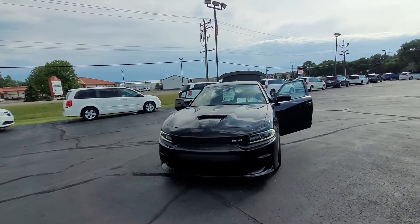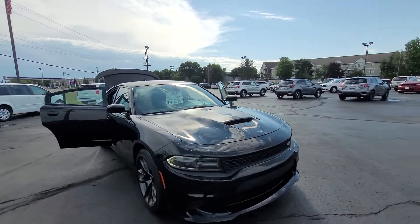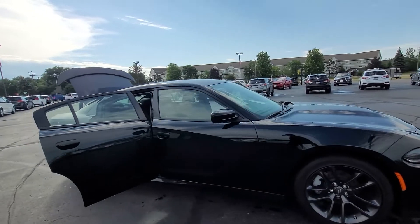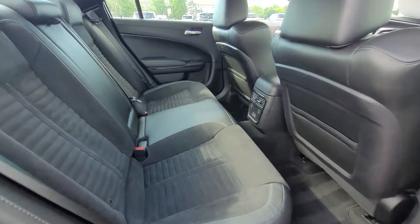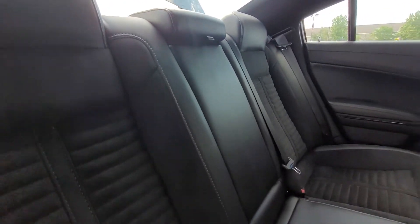Hey, it's Cody from Don Robinson Mitsubishi. I'm just doing this quick video walkaround for you of this 2021 Dodge Charger R/T Daytona Package. This thing only has 12,000 miles on it, and you can tell from the interior — this thing still is looking brand new.